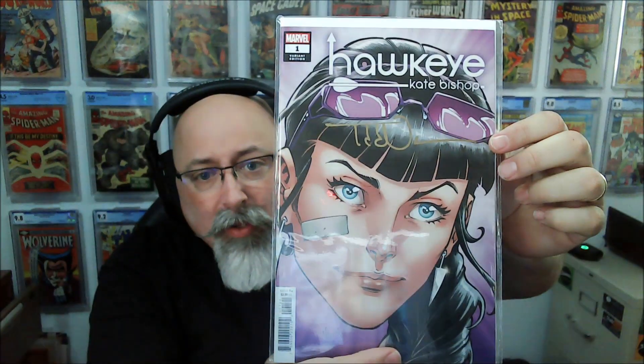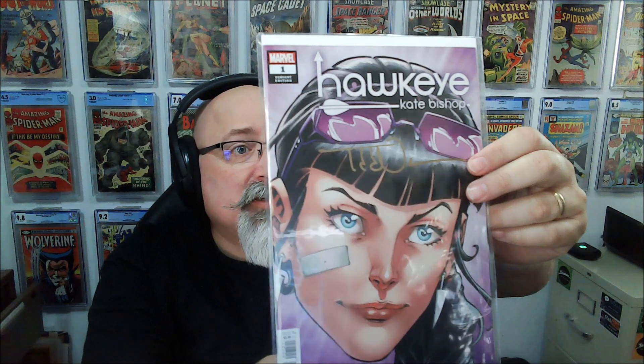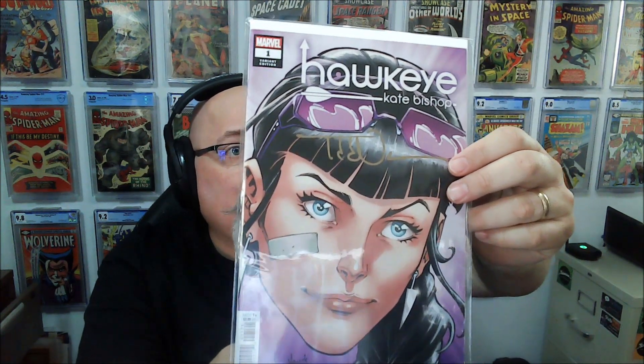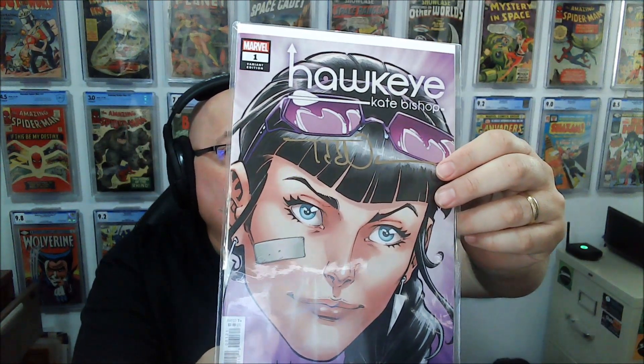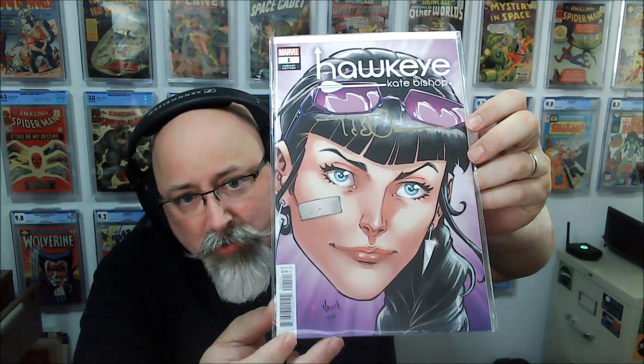First one up here: Hawkeye number one, Kate Bishop. And this is signed by Todd Nock. Cool spec book.